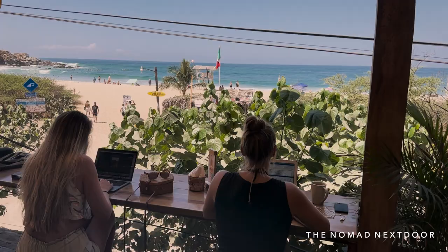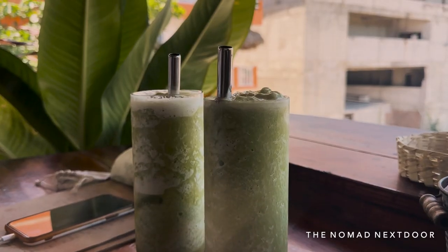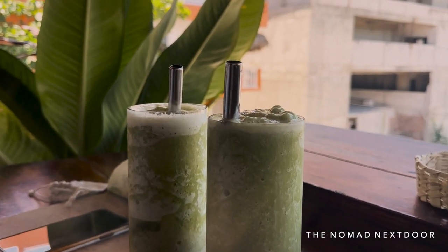The categories include authentic, healthy, exotic, co-working, chill vibes, and more. I'm gluten intolerant, so in case you are too, you should know that every restaurant on this list has gluten-free options.